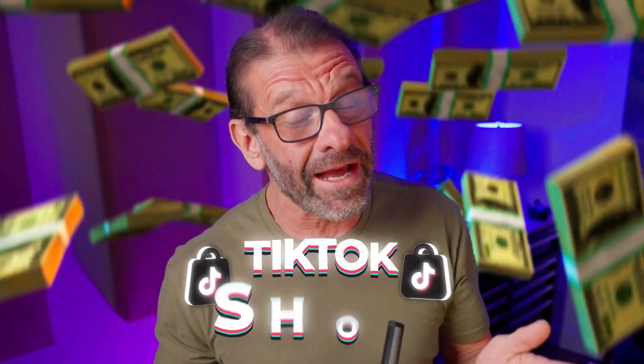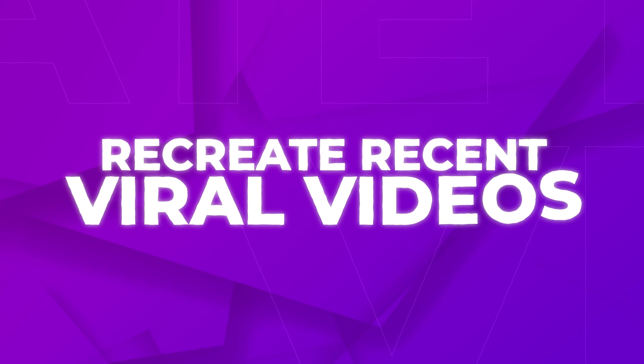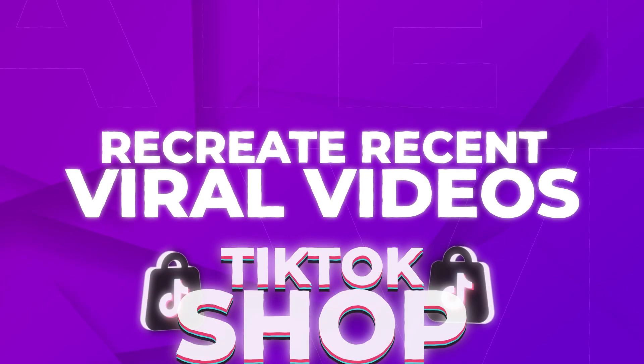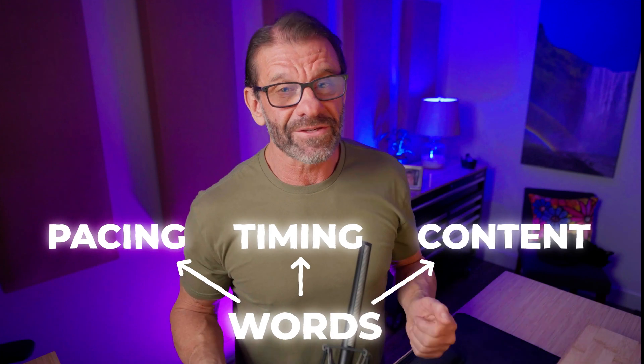The fastest way to make a lot of money on TikTok Shop with faceless videos is to recreate recent viral videos from TikTok Shop. I don't mean copy it precisely, but do take a very close look at the pacing, the timing, the content, and the words that appear on the screen. Then put your spin on it to make it your own.